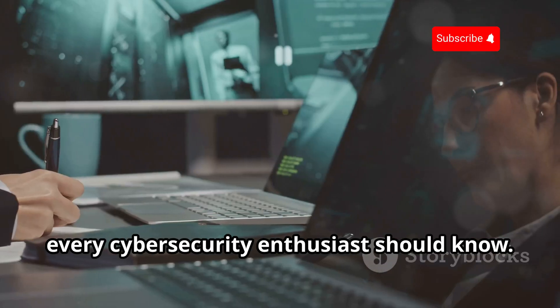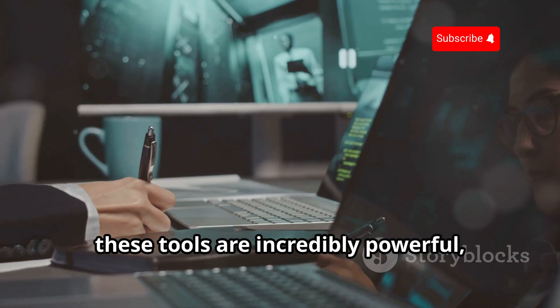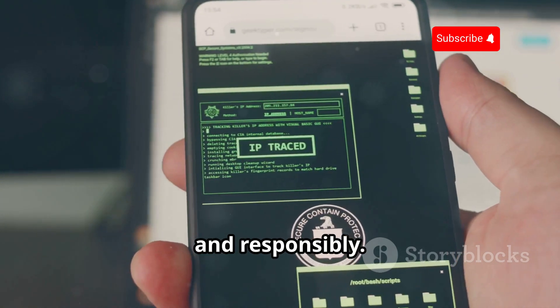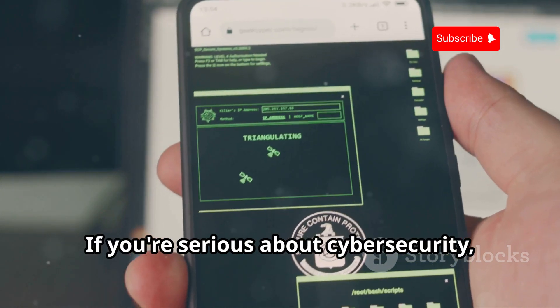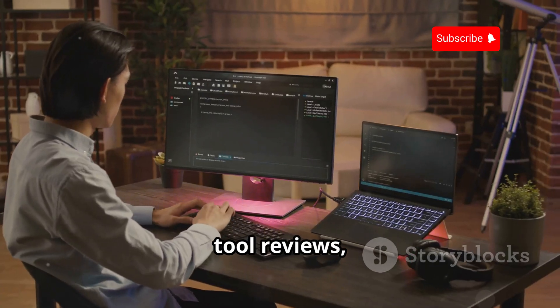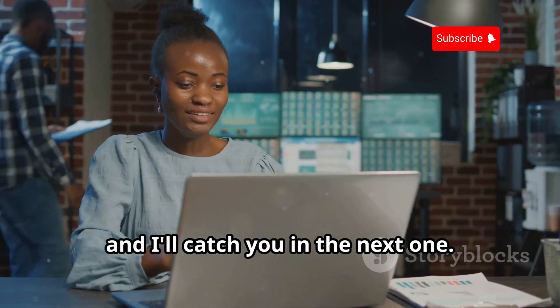And there you have it — the top 10 Termux hacking tools that every cybersecurity enthusiast should know. Remember, these tools are incredibly powerful, and it's crucial to use them ethically and responsibly. If you're serious about cybersecurity, make sure to subscribe to Ministry of Hacking for more in-depth tutorials, tool reviews, and ethical hacking discussions. Thanks for watching, and I'll catch you in the next one.